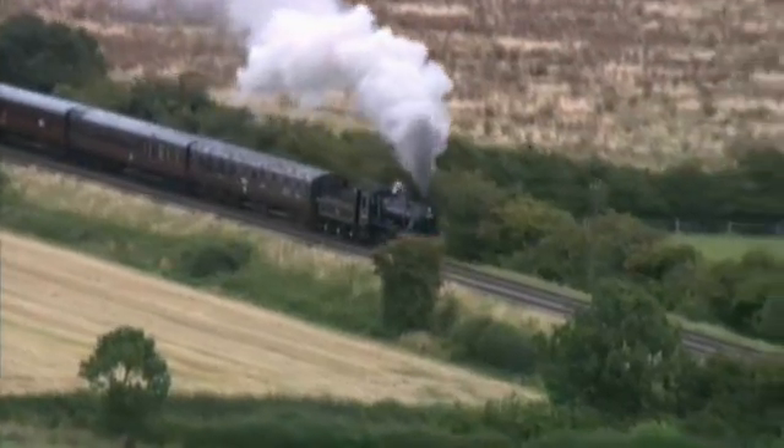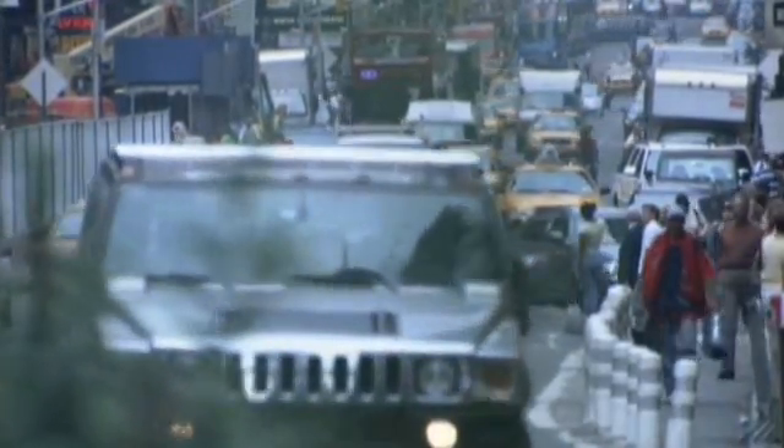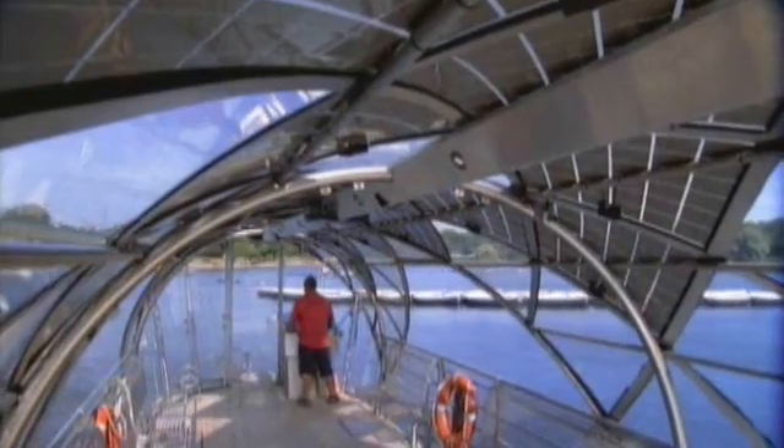The steam train, the car — they're sort of mankind's brutal approaches to transport. But I can see a future where water will be absolutely key.